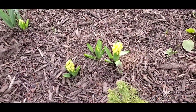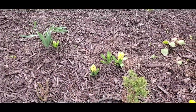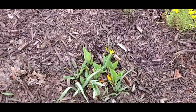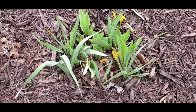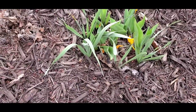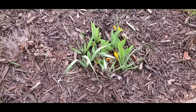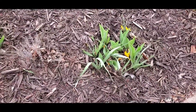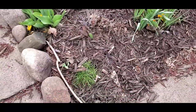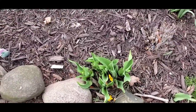I planted 30 of these and I think six or seven came up, and four have bloomed. The crocus already came up and bloomed. The tulips are mixed in with the daffodils. Some did survive — I planted a hundred and probably thirty came up. The squirrels dig them out and move them.